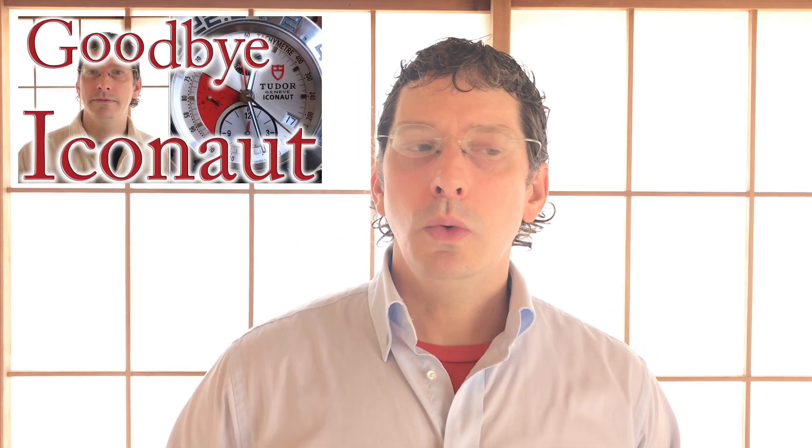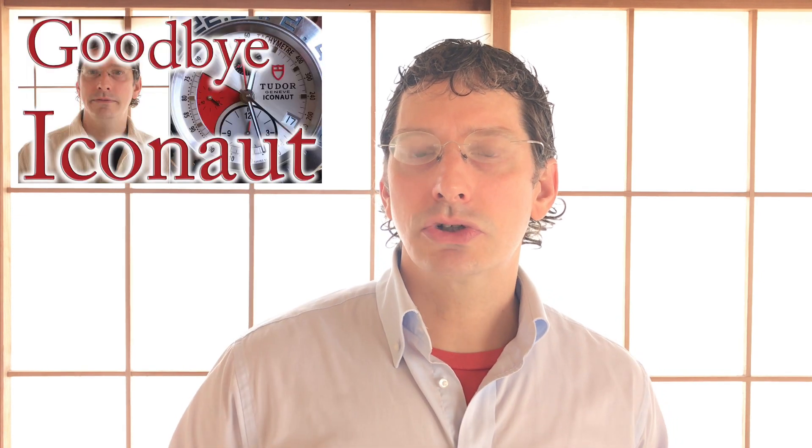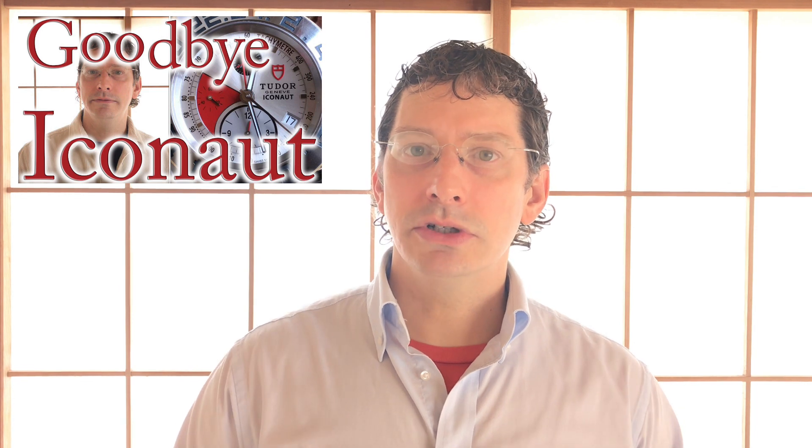Welcome to Watch Symposium. I'm Austin. Part two, talking about the Tudor Eikonaut. In part one, we talked about the Eikonaut in terms of the five-factor model of watch assessment. If you don't know what that is, link in the description. I'll also put a link to that first video where we talked about the first two factors: form and function.